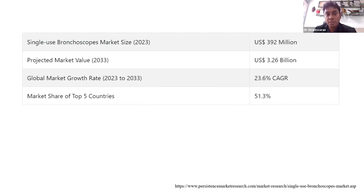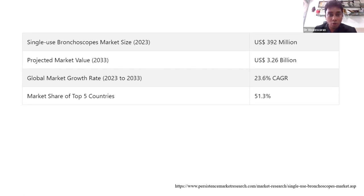With a projected market value of 3.26 billion US dollars in ten years, this gives us an important understanding that single-use bronchoscopy is going to be the future of interventional pulmonology, and may in the future become an essential alternative to reusable bronchoscopes.